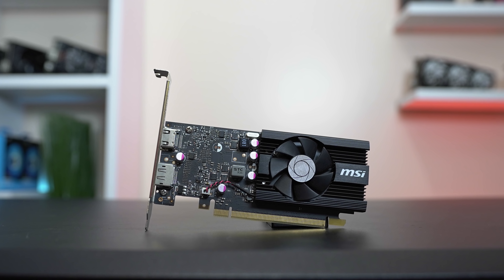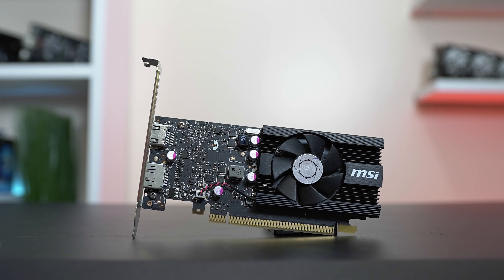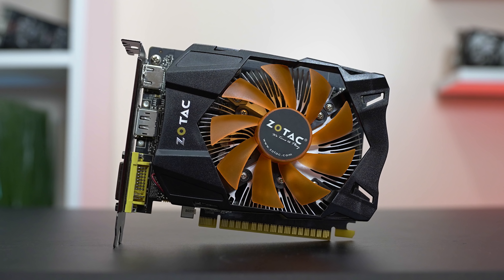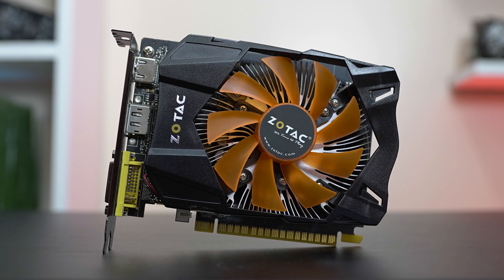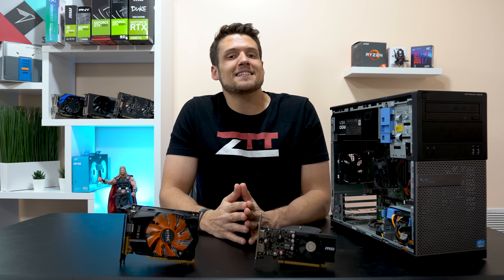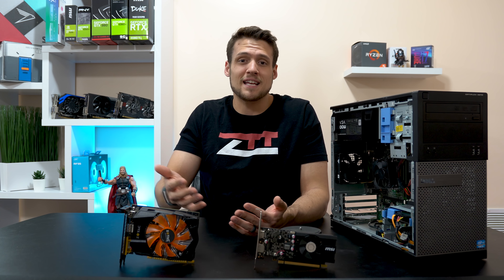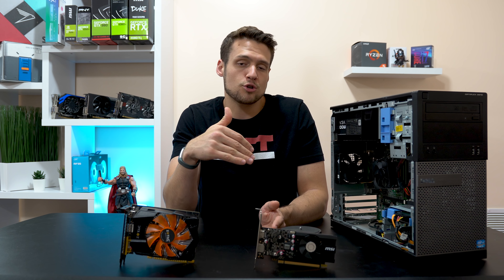The specific GT 1030 we're testing today is the 2GB MSI model with a base clock of 1265MHz and a boost clock of 1518MHz. The GTX 750 Ti is the 2GB Zotac model with a base clock of 1033MHz and a boost clock of 1111MHz. I decided to benchmark all games in 1080p, but I would personally play the higher-end titles in 720p with both of these cards, so just know that you can always drop the resolution for higher FPS.